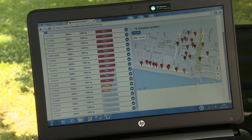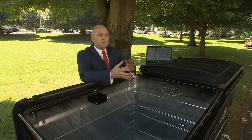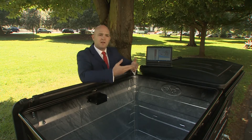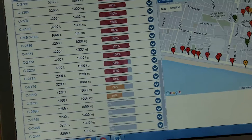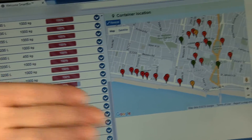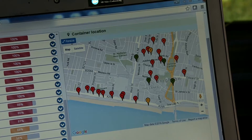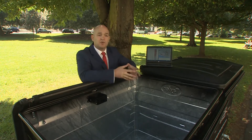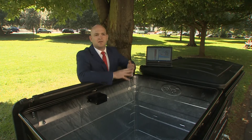A traffic light-based system highlights problem areas on an online map. For the council here, 0 to 65% is green — no need to react. Anything over 65 to 85% is amber, so it goes on an alert. Anything over 85% is red, meaning it needs to be collected today. There's also an SLA system — service-level agreements — that councils can build into the schedule to make sure they're hitting their commitments.